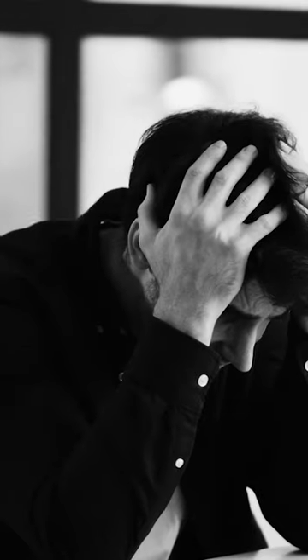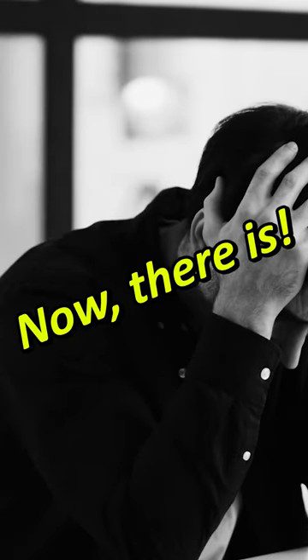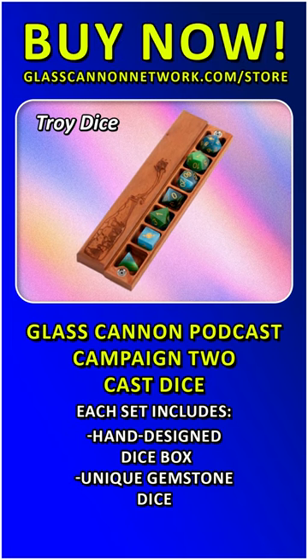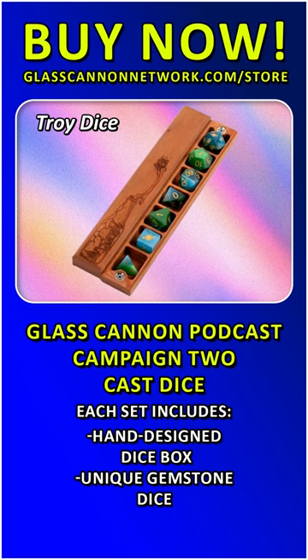Still relying on digital dice rollers for your random number generating needs? There has to be a better way! Now, there is! With the new Glass Cannon Podcast Campaign 2 Cast Dice Sets, you can generate random numbers right on the table.